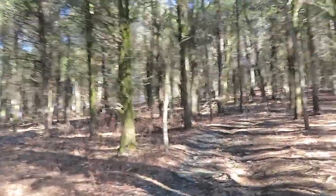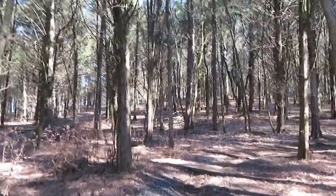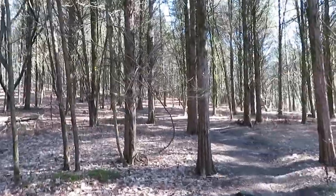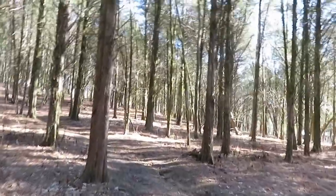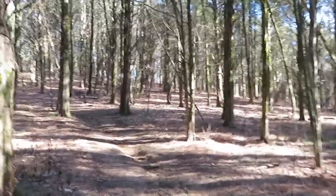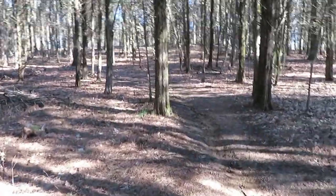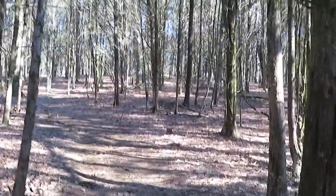Alright guys, this is the Bledsoe Creek Trail, Bledsoe Creek State Park here in middle Tennessee — Castalian Springs, Tennessee to be exact. It's an interesting trail; I'm not sure how much of it we're going to do. I did talk to the park ranger — some parts are flooded — so we're doing the highland trail part. It's straight up almost; the camera's not doing it justice. Looks like there's probably some switchbacks, but anyway we'll get up on this ridge and go from there.